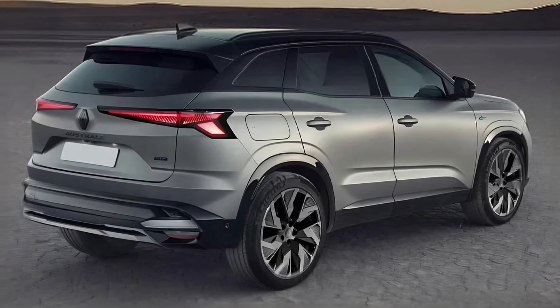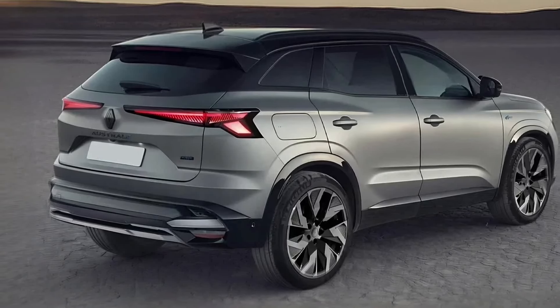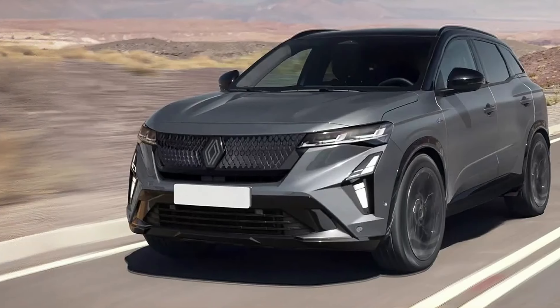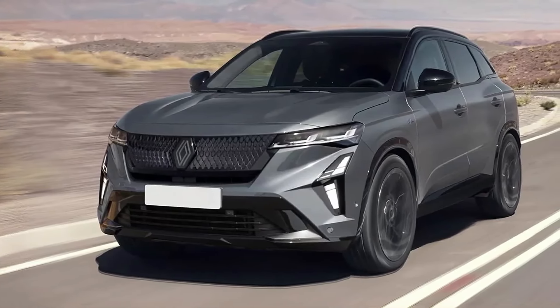Now it's nearly time for the Austral to inherit the same face, and it'll reportedly introduce some important powertrain changes at the same time. Our spy photo team snapped the revised Austral testing on mountain roads in Europe.